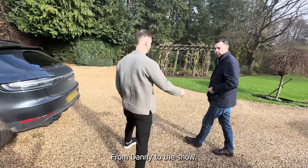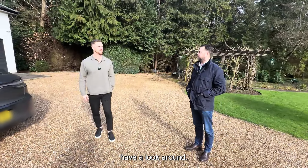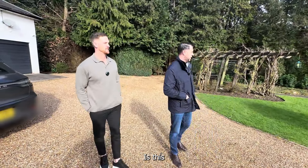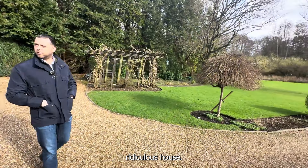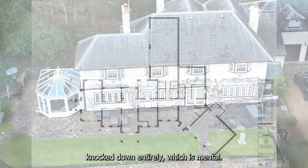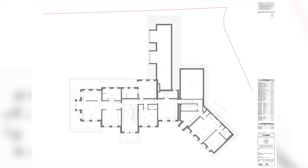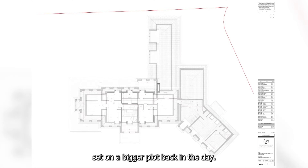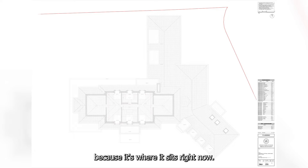Welcome to the show. We've got some b-roll already but just have a quick look around and scope the site out. This ridiculous house — this ridiculous house is what we're knocking over. It's going to be knocked down entirely, which is mental. The current house is 4,800 square foot, an original house that sat on a bigger plot back in the day, but we're knocking it down.